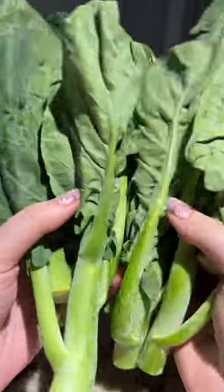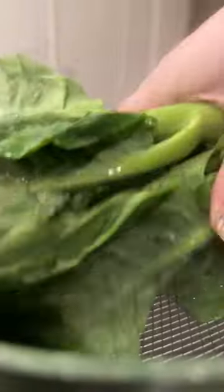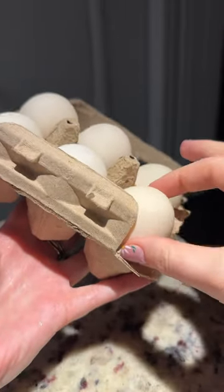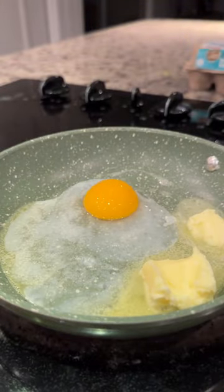Have you ever tried Chinese broccoli? This is one of my favorite vegetables. I paired it with duck eggs that I fried in salted butter, then covered to finish cooking.